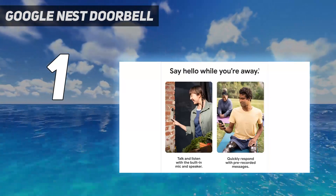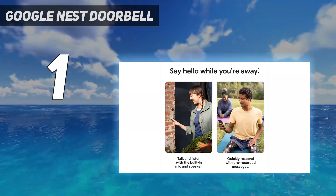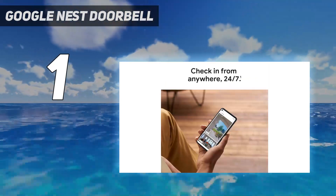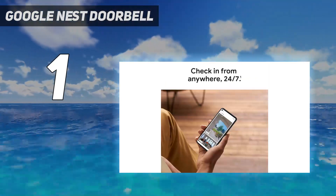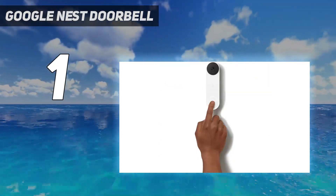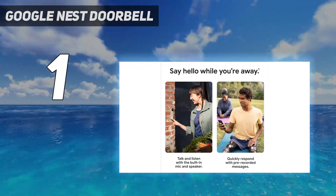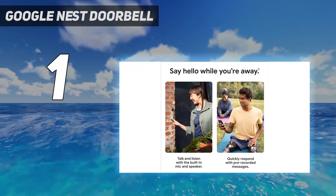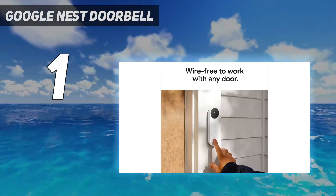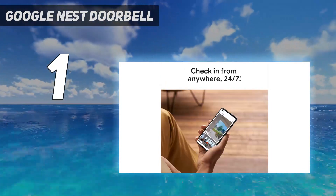Nest Aware is expensive at $8 a month or $80 per year, but it covers all your Nest cameras, which can work out cheaper than some alternatives if you have more than one. If you want 24/7 recording, you need Nest Aware Plus at $15 a month. My colleague Adrienne tested the battery version for months and found it very easy to mount, take off, and charge — each charge lasted more than a month. She also suggests keeping Google's branded chargers, since off-brand USB-C chargers increased charging time from 5 hours to 15.